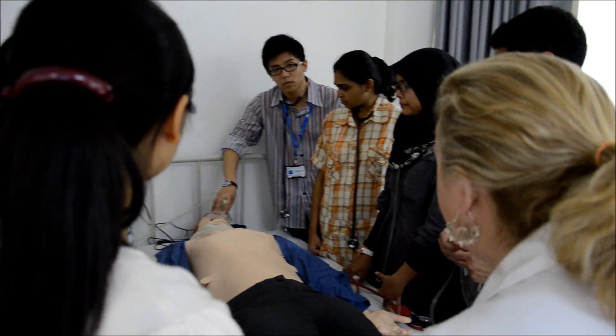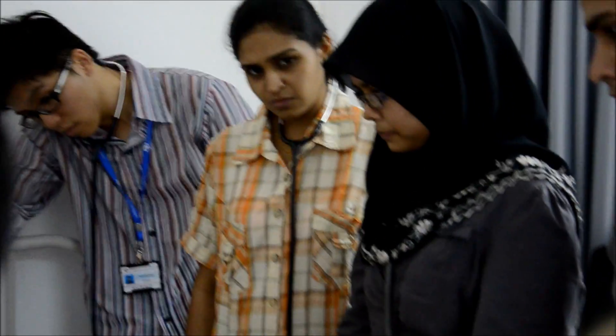We're seeing unilateral breath sounds. What were you guys noticing about his respirations? They're fast. So he's tachypneic. Fast breathing is called tachypnea.